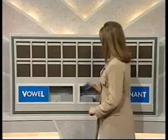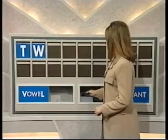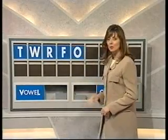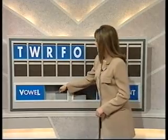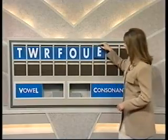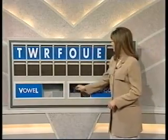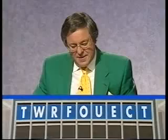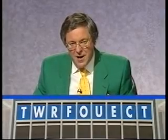Steve, let's have your letters please. A consonant please, Carol. T. And a consonant. W. Consonant. R. Consonant. F. A vowel. O. And another vowel. U. A third vowel. E. Consonant. C. And T. Thank you. Last letters game — in the frame, here we go.